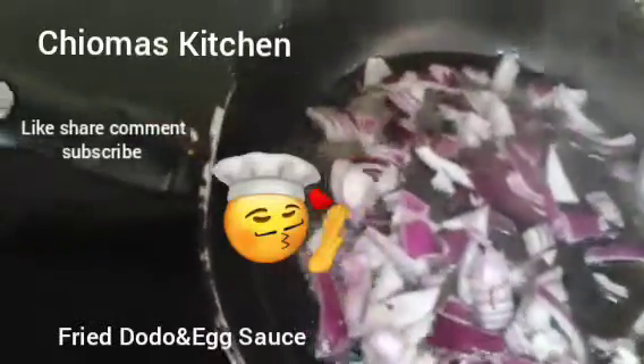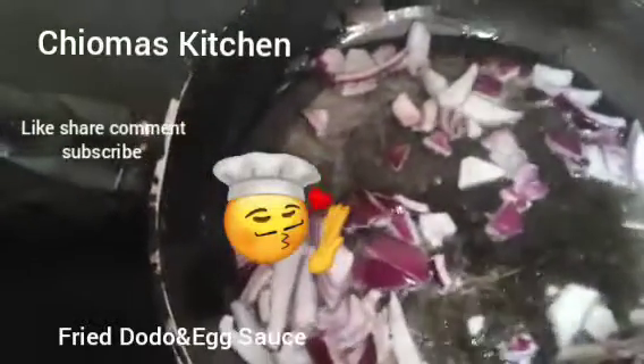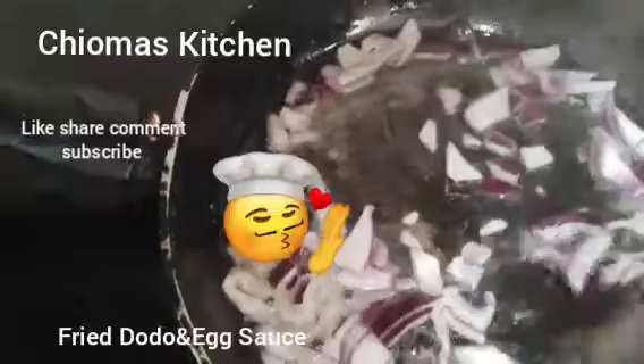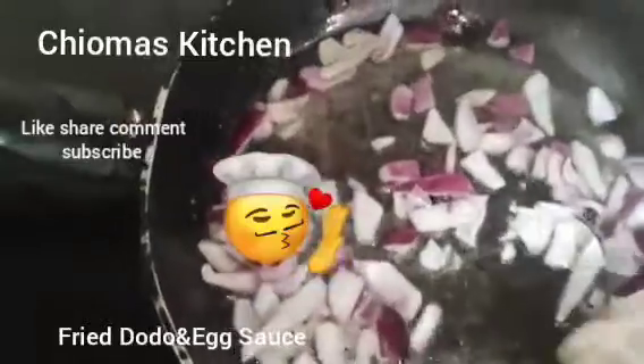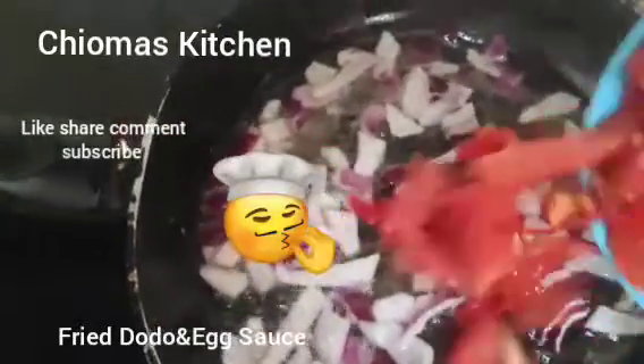We let it dry for about 5 minutes. You can turn very well in the oil. Then we pour in our chopped pepper and tomato.